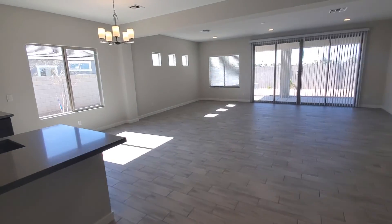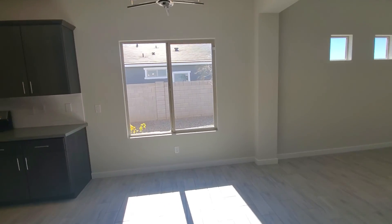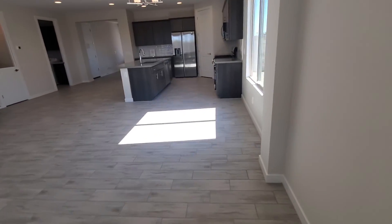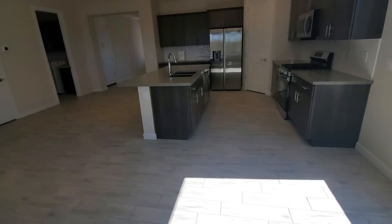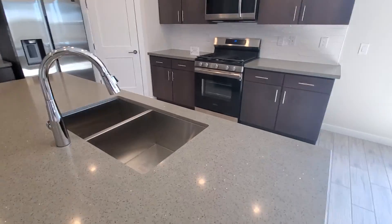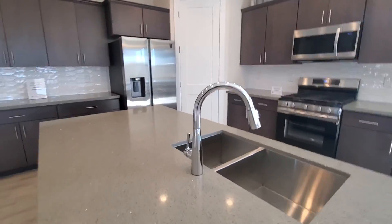Big open floor plan. You have a lot of natural light coming through. Big slider. Oh, that's a cool-looking counter — it's like a greenish-gray slate. Kind of — it's quartz.